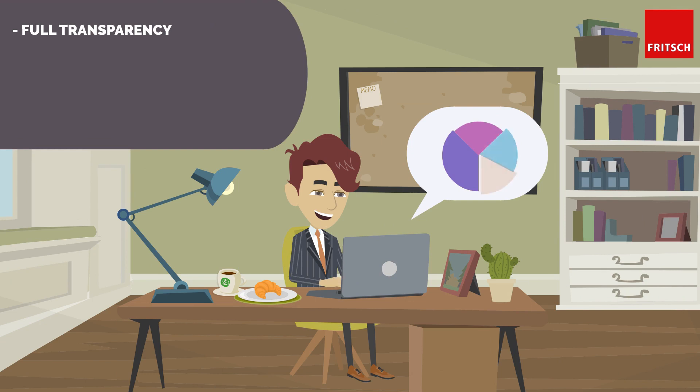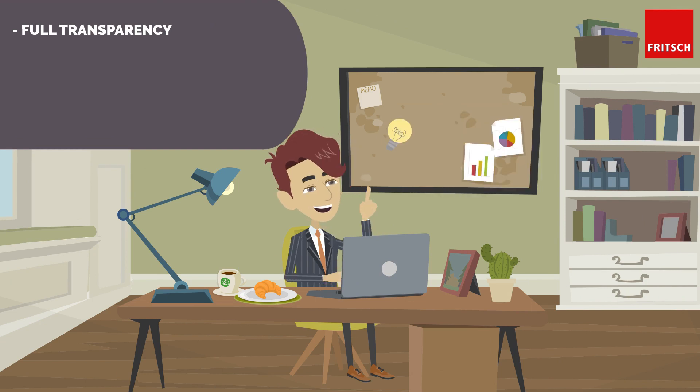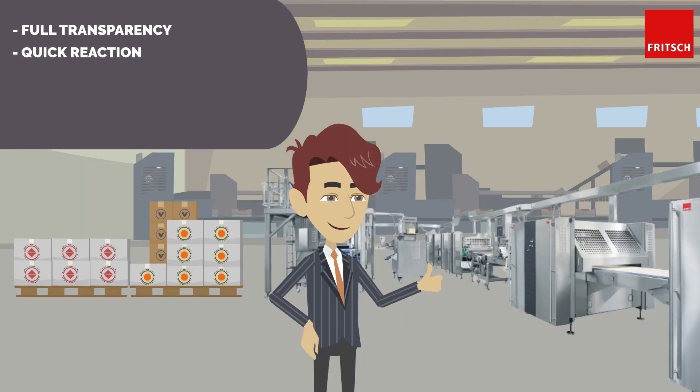With the dashboard, Joe has a live insight into his production with full transparency. From now on, he will no longer miss any malfunctions or interruptions, and can react immediately to a problem.